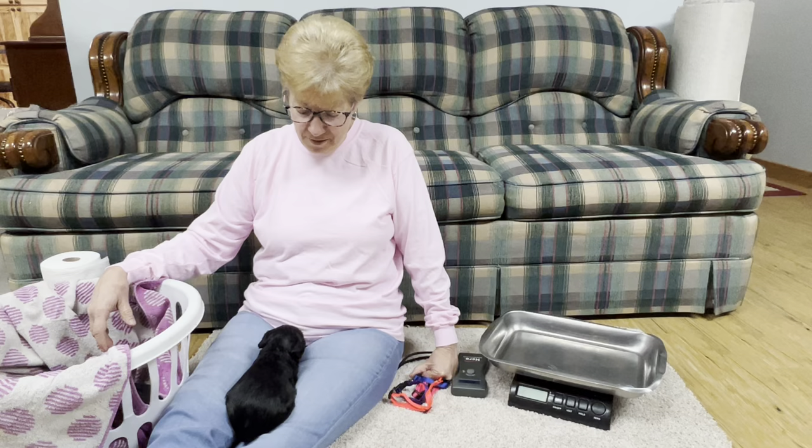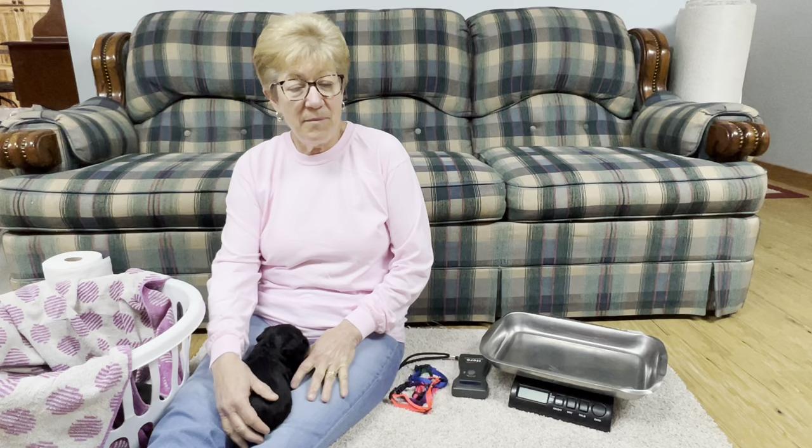Good morning. Welcome to Windy Hill Kennel. Today we have a special surprise — my daughter-in-law brought her standard schnauzer puppies out.